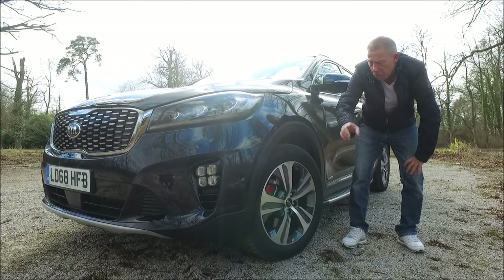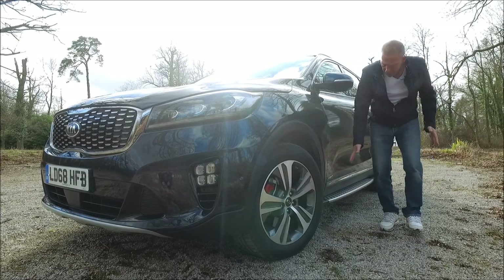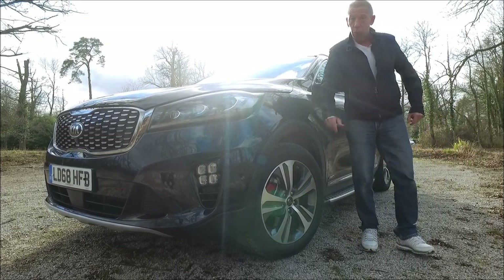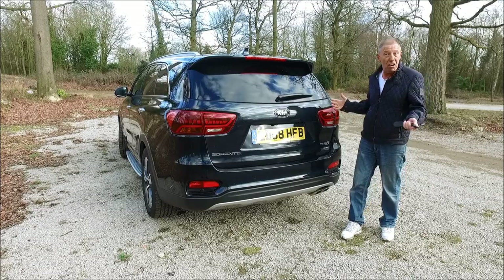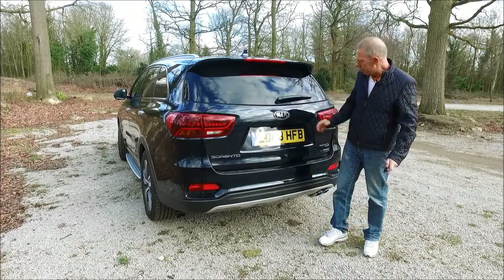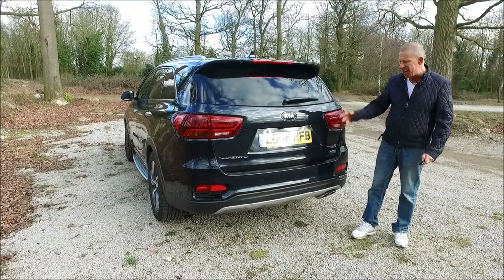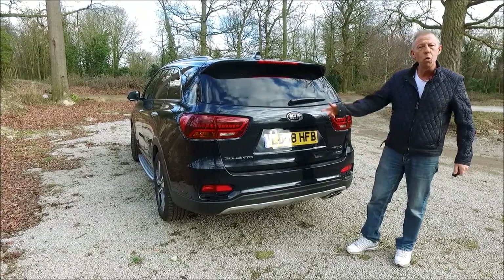You get 19-inch alloys and they come with a lovely red brake caliper. You also get this really smart stainless steel side step and a little all-wheel drive badge. I think you'll agree it's quite a nice rear end. It's got a large spoiler across the top with a big brake light for safety, a wash and wipe on the back, and it comes with a twin stainless steel exhaust which is also quite nice.